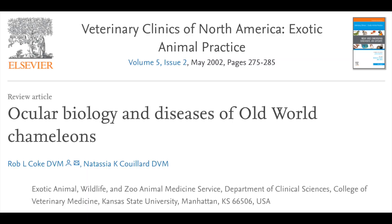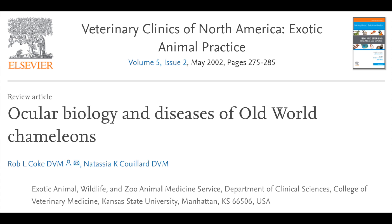In 2002, two veterinarians, Coke and Coulart, published a very interesting and high-level publication on the ocular biology and diseases of chameleons. While the paper seems excellent and despite almost 20 years having passed, it is still a well-referable source of information — however, they allowed themselves a very sinful fabulation.